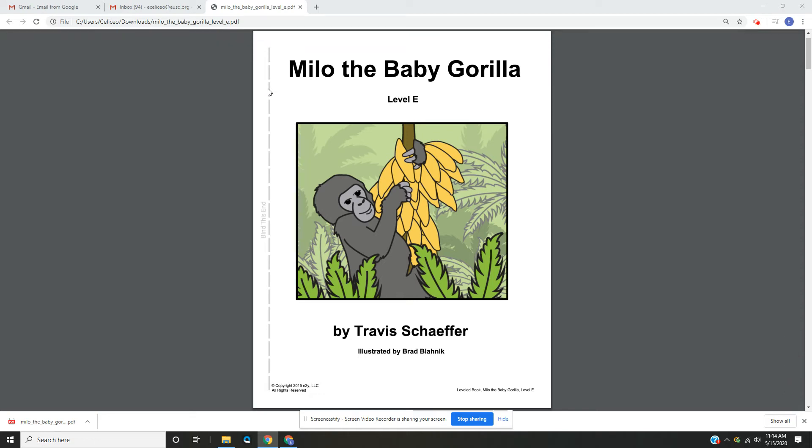Hello everyone. I'm reading you a book today. The title of the book is Milo the Baby Gorilla. It is level E. This book is written by Travis Schaeffer and it is illustrated by Brad Blanick. Let's begin.